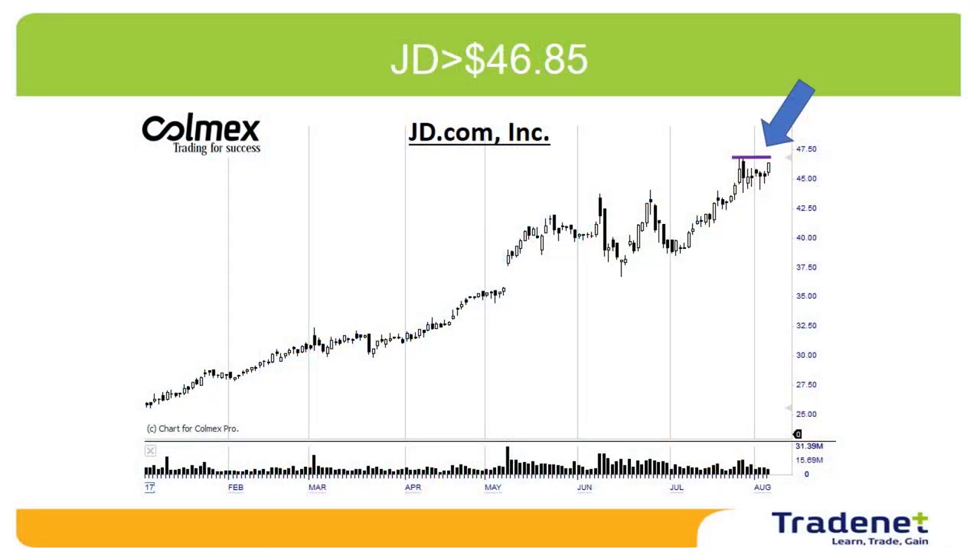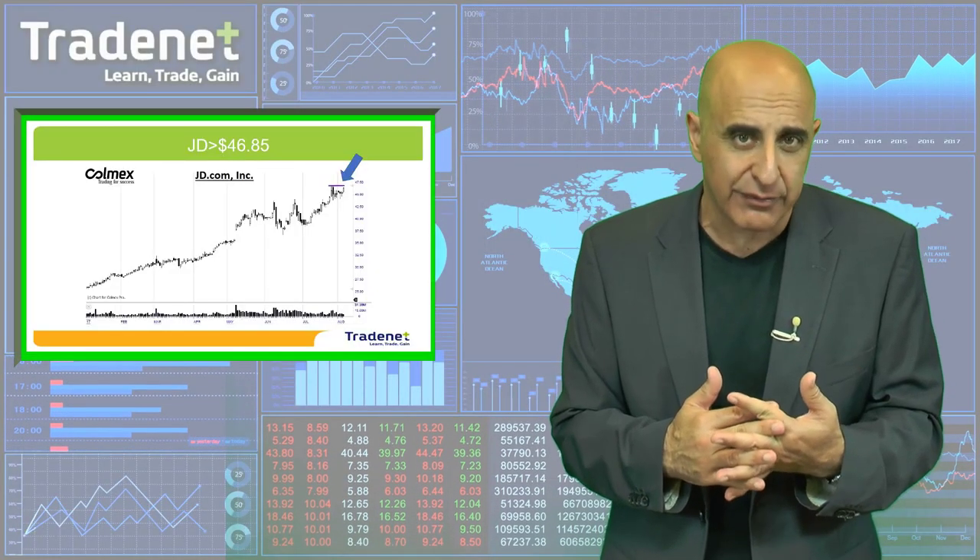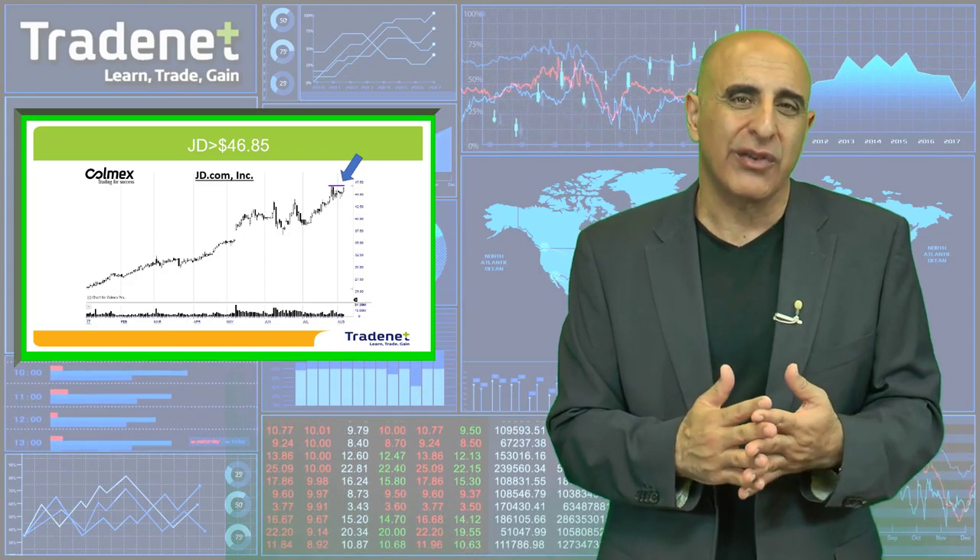My second pick for the week is JD. JD.com, that's the name of the company, is a big retailer in China. A very big company, very nice uptrend. And I would like to go long over $46.85. I wish you a great trading week and see you next week.